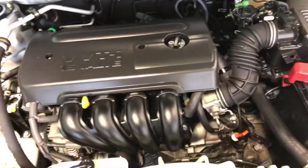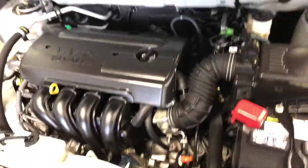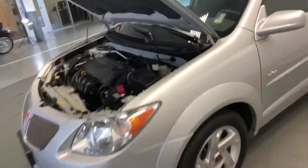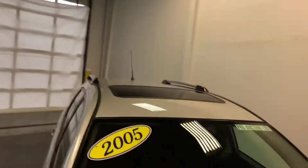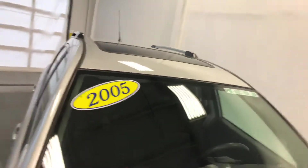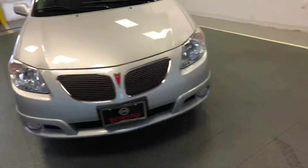When you are purchasing this vehicle, a lot of people are interested in it specifically because the motor is manufactured by Toyota. The Pontiac Vibe was a joint project between Toyota and Pontiac, which makes this vehicle probably one of the best small cars manufactured with a Pontiac badge.